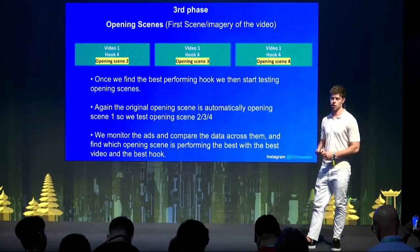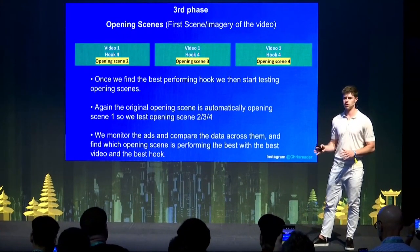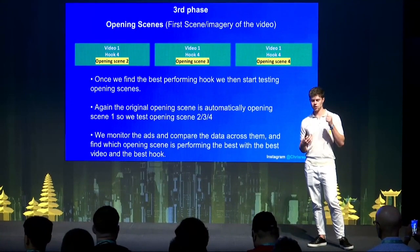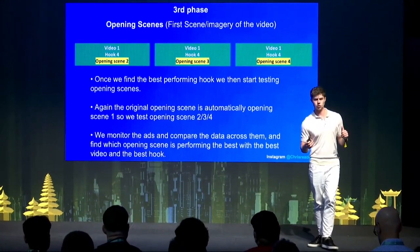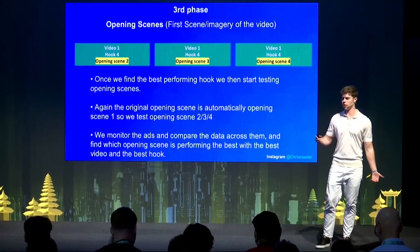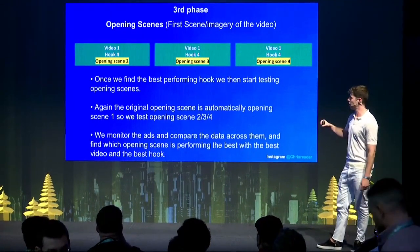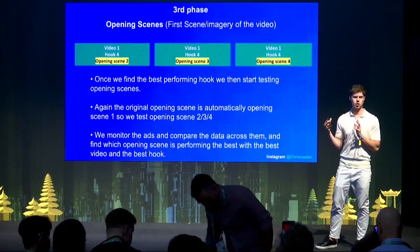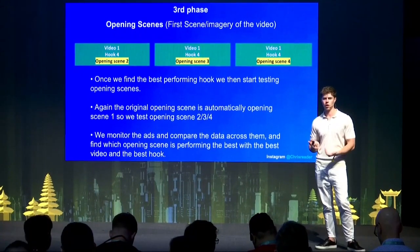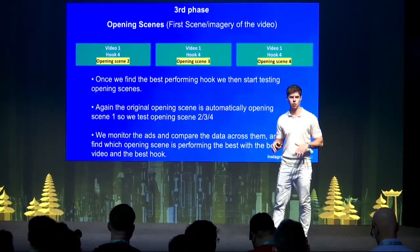Phase three is the opening scene — the imagery of the video — which I discussed earlier in the presentation with examples. Testing this is actually massive. I've had videos with the exact same script and hook that were negative or breaking even, and I threw them into phase three and immediately got 100–150% ROI. It just shows that if you don't visually capture the attention of the audience, they're not going to watch the whole video. You could have a winner, but if you're not capturing their attention at the beginning, no one will watch it and it won't perform.